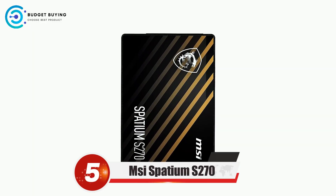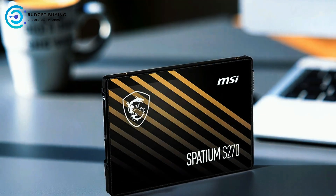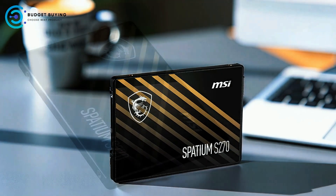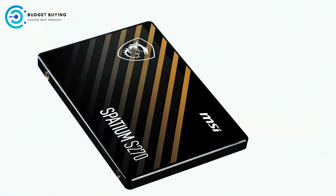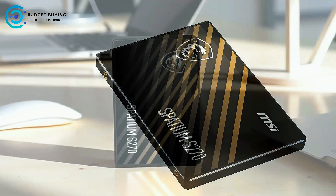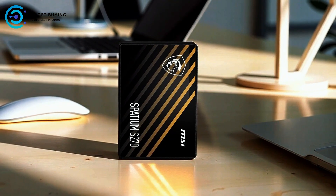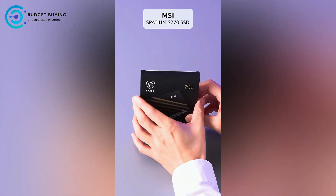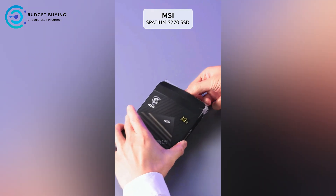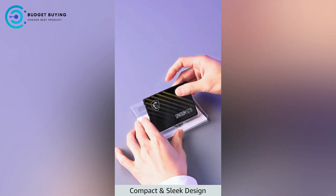Starting off our list at number 5, we have the MSI Spatium S270 SATA internal SSD. The MSI Spatium S270 is designed to deliver impressive performance optimized for the SATA 3 interface, with read speeds up to 500 MB/s and write speeds reaching 450 MB/s, enabling rapid data transfers and significantly reduced load times, making it an ideal upgrade for users seeking faster storage solutions.